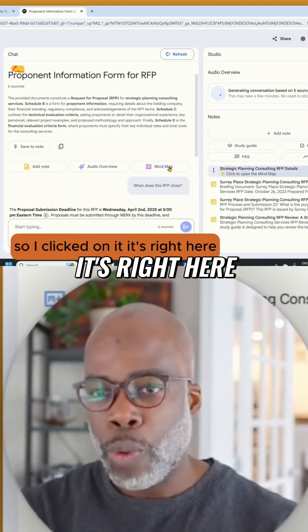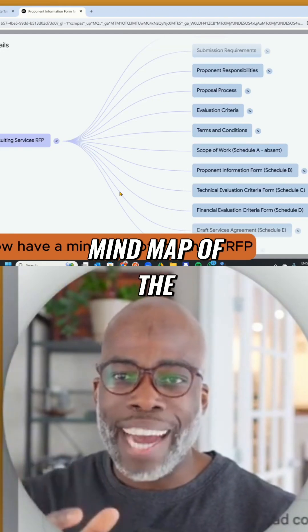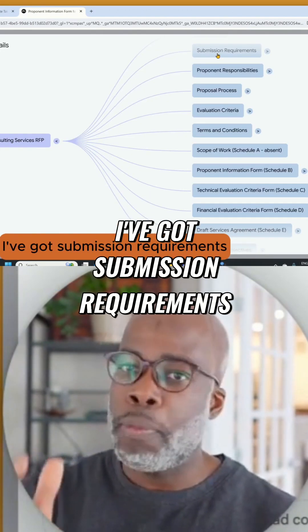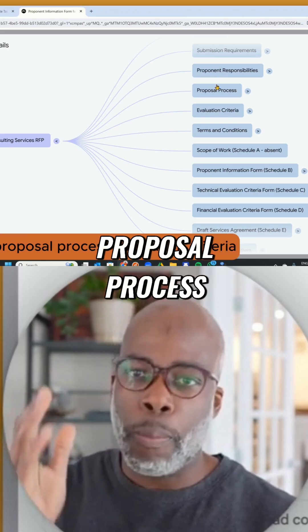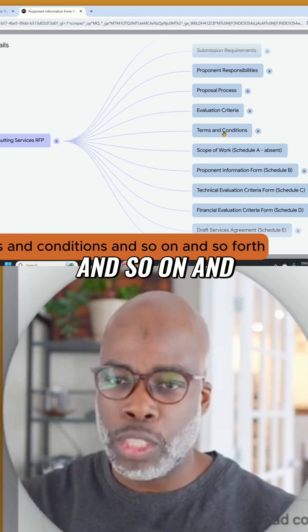So I clicked on it — it's right here — I'm going to open it up, and boom, I now have a mind map of the entire RFP. I've got submission requirements, proponent responsibilities, proposal process, evaluation criteria, terms and conditions, and so on and so forth.